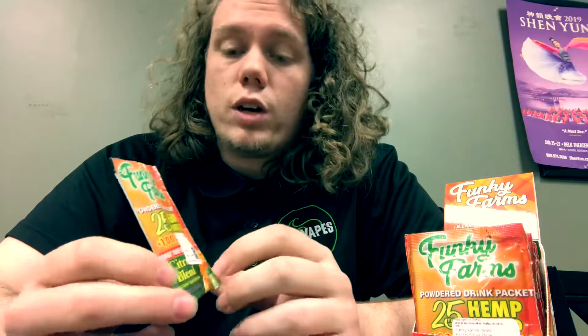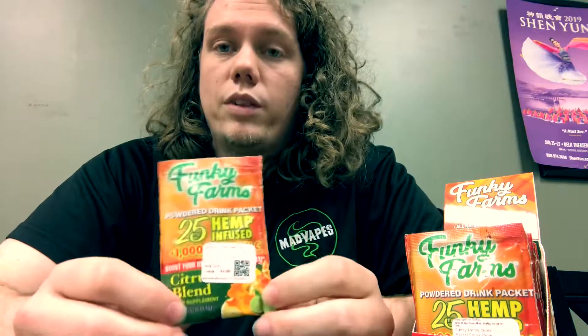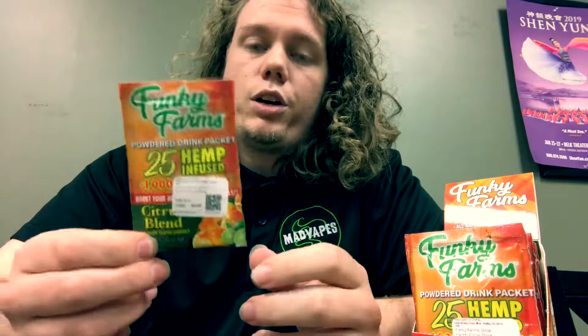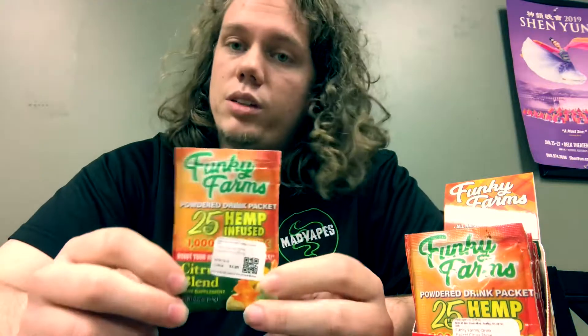So yeah guys, it's a really cool, great way of trying out CBD if you know maybe you got somebody who's interested in it but doesn't want to vape it and they really don't want to commit to a big bottle at first. You can do this right here for just $4.99 — throw it in some water and see how CBD does for you.